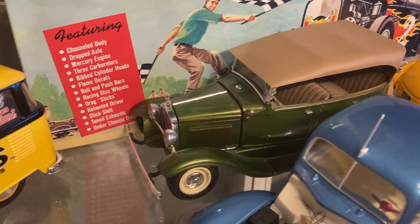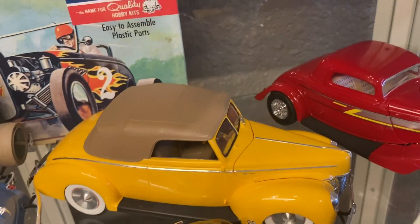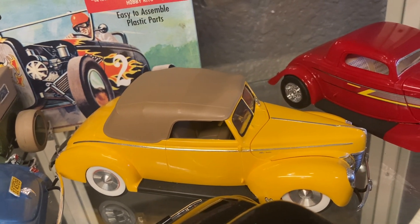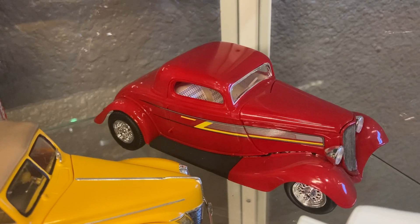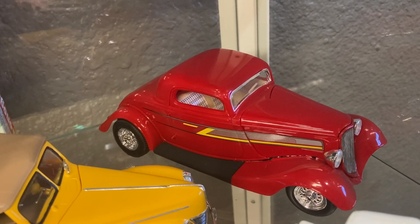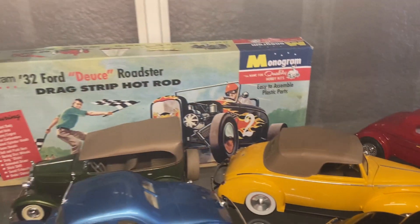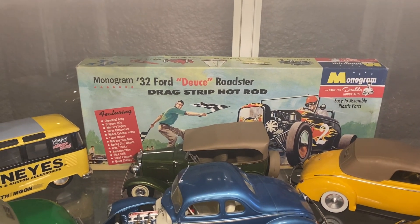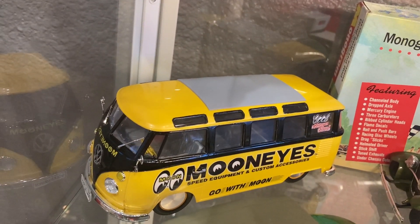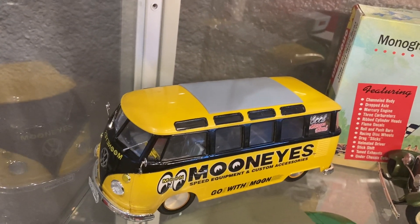The '40 Ford convertible I built just before I met my wife in 2001 — that's how I remember those things, because I was building it before I went to Glorietta, and that's where I met her. I built this ZZ Top car recently because I built one when I was a kid and it got destroyed, so I rebuilt one from my collection — the ZZ Top Eliminator is just iconic. And then I've got an old Monogram unbuilt kit because I just love the box art. The Moon Eyes VW van I just finished about a month or two ago — it's a new Hasegawa kit out of Japan with really cool Moon Eyes decals.